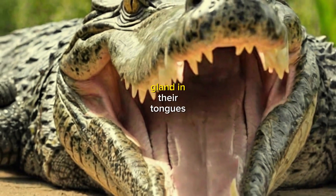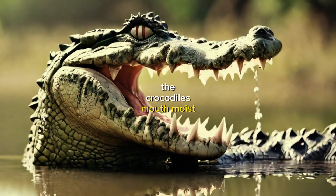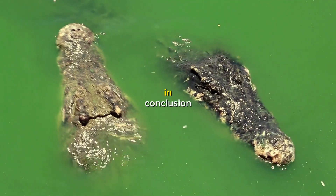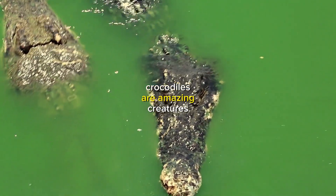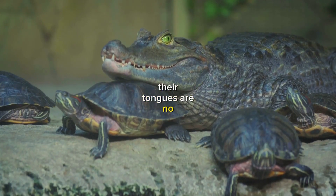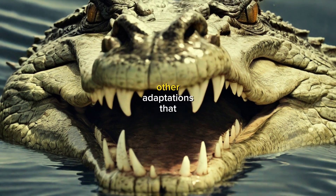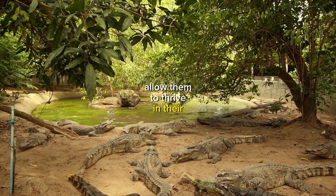Crocodiles have a special gland in their tongues that produces saliva. This saliva helps to keep the crocodile's mouth moist and clean. In conclusion, crocodiles are amazing creatures with unique adaptations. Their tongues are no exception. While they can't stick out their tongues, crocodiles have a number of other adaptations that allow them to thrive in their environment.